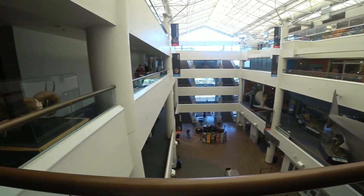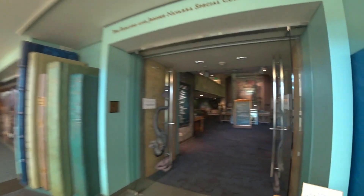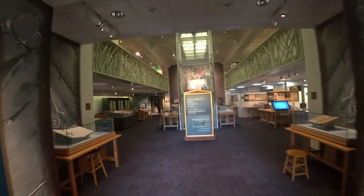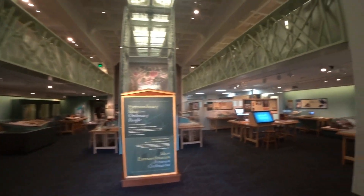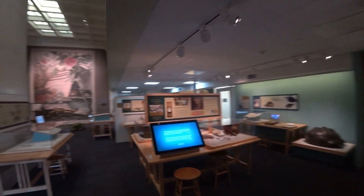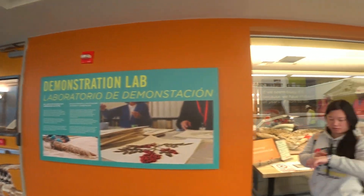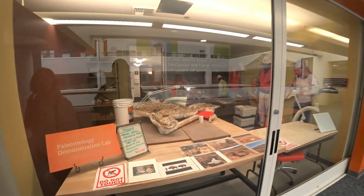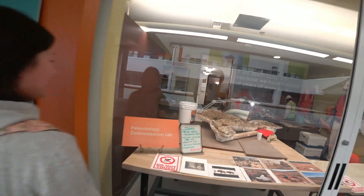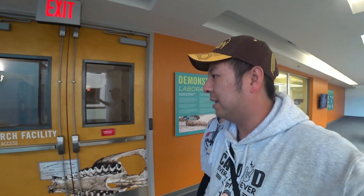That's the whole museum. The famous book. The research. This is a demonstration lab — they actually work on real stuff here. This is a real active research center with a lot of books and all the stuff. So half of it is museum display, and the other half is where it actually works.